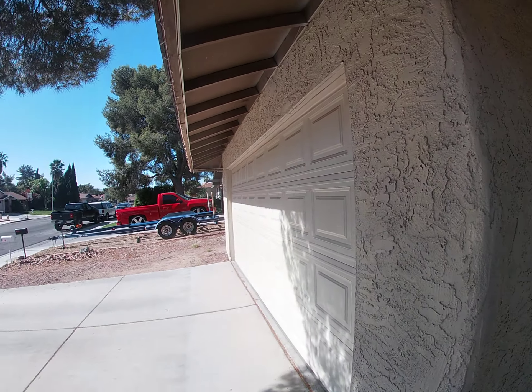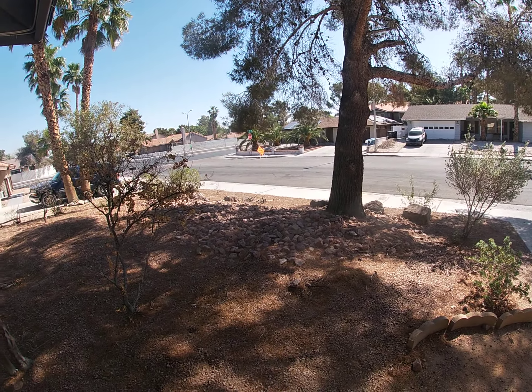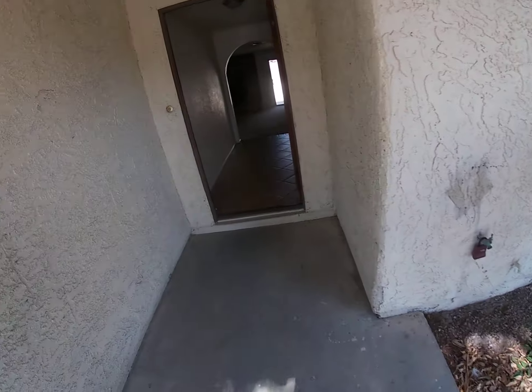Welcome to Heavenly View. We've got a two-car garage in the Green Valley area. It's got the desert landscaping. We're gonna get this all kind of cleaned up a little bit.